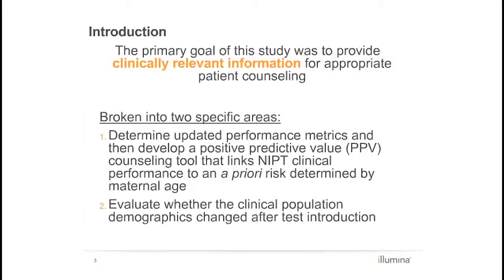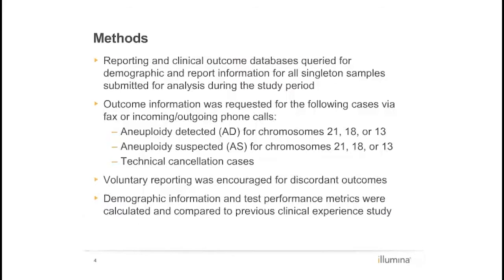Second, evaluate whether the clinical population demographics have changed since test introduction. This study was a retrospective analysis of data prospectively collected or generated on consecutive clinical samples submitted for the verified prenatal aneuploid screening test at the CAP-accredited and CLIA-certified Illumina Laboratory in Redwood City, California. This test screens for certain fetal aneuploidies by analyzing cell-free DNA by massively parallel sequencing.